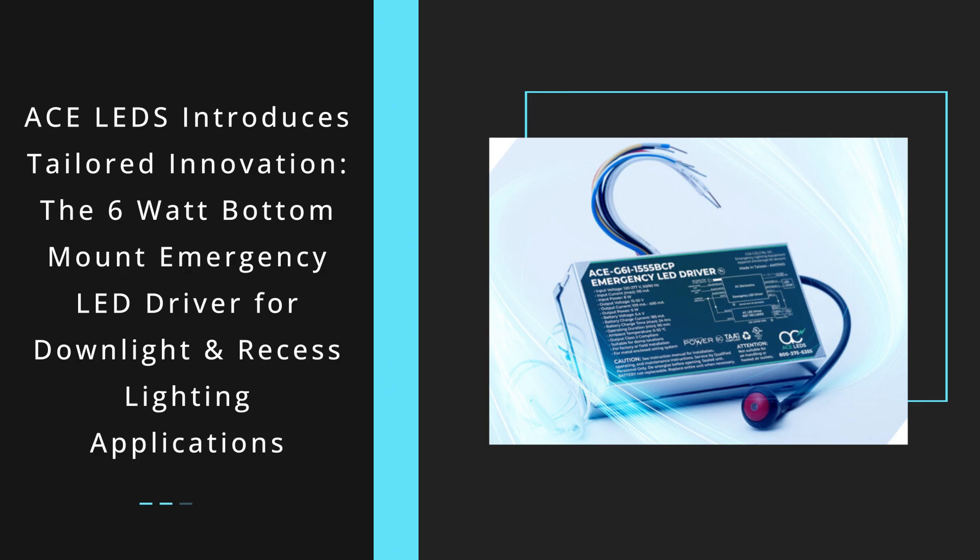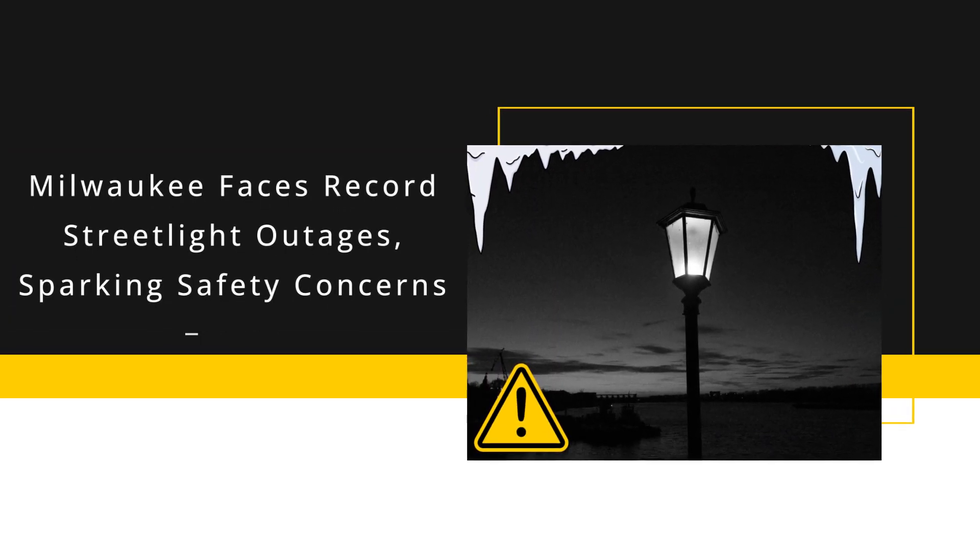ACE LEDs introduces the 6-watt bottom-mount emergency LED driver, a cost-effective solution for downlight and recessed lighting. With isolated relays, seamless integration, and a test switch with accessories, it prioritizes safety and style. Milwaukee faces record streetlight outages with 121 active disruptions after a cold snap, due to water getting into the lines as the snow is melting.